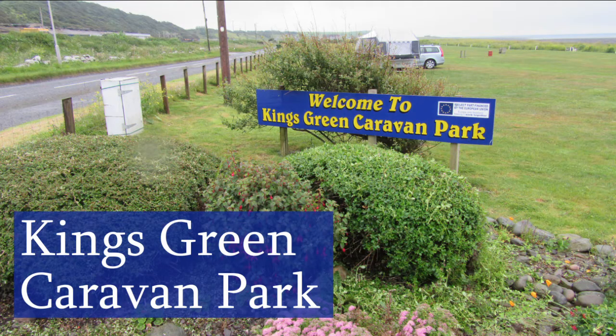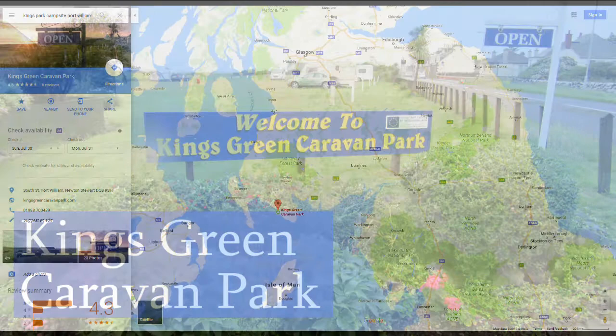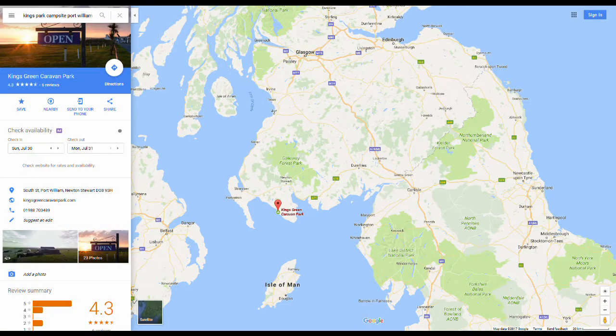Hello there, thanks for joining me. I've just spent four days at the Kingsgreen Caravan Park and campsite. It caters to caravans, motorhomes and tents, and I was there in a tent.